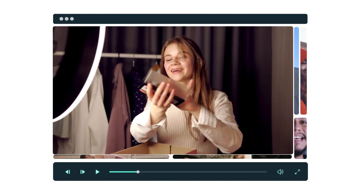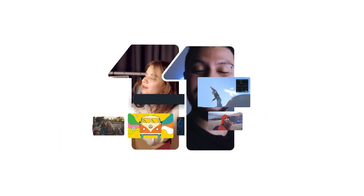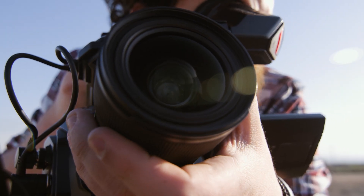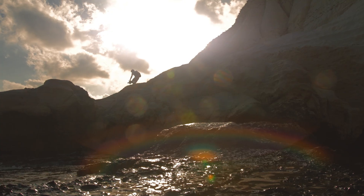Hey everyone, it's Caleb from Wondershare Filmora. We hope you enjoyed the Mission Filmora 11 sneak peeks, because the time has come. We're excited to announce the official launch of Filmora 11. Push your storytelling boundaries with one platform. Filmora 11 helps you create videos efficiently so that you can focus on telling your stories.